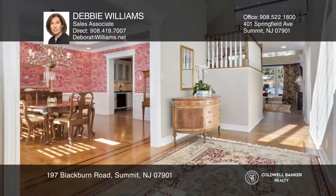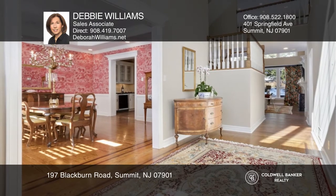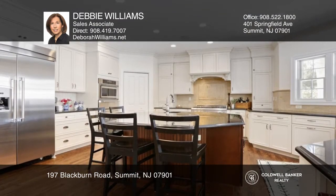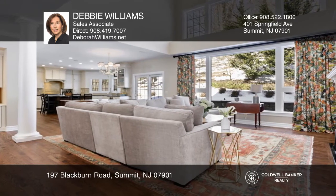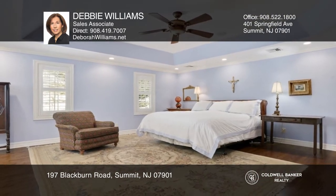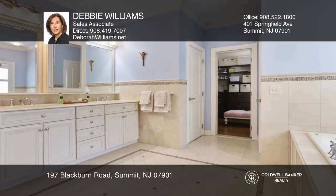This stunning six-bedroom, six-and-one-half bath colonial home features a sun-drenched foyer, a gorgeous chef's kitchen, and a spacious family room with soaring windows. There's an expansive primary suite with a spa-like bath, a fantastic lower level, and a backyard oasis offering a patio and an outdoor kitchen.